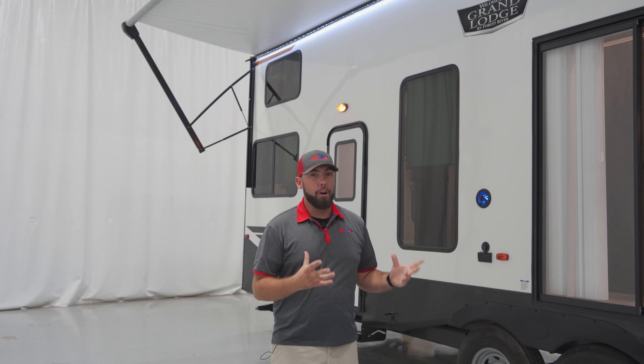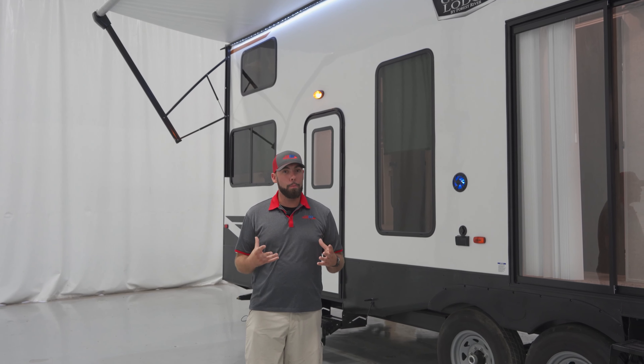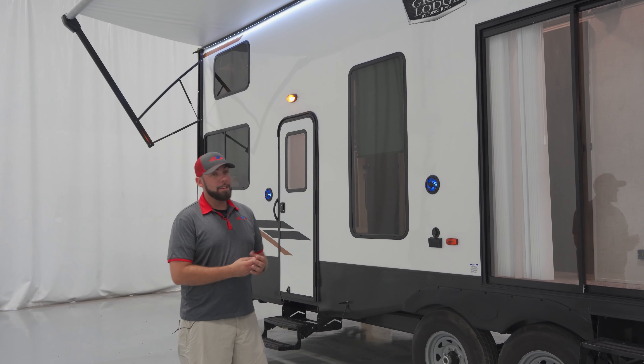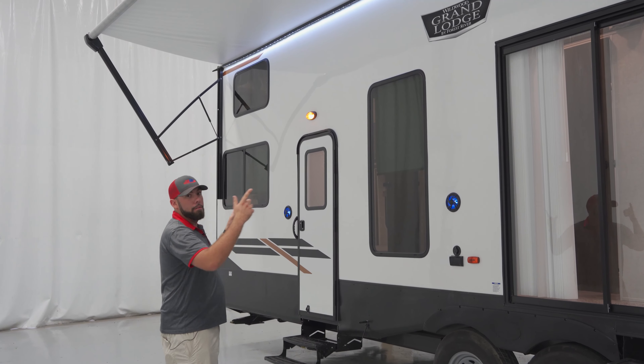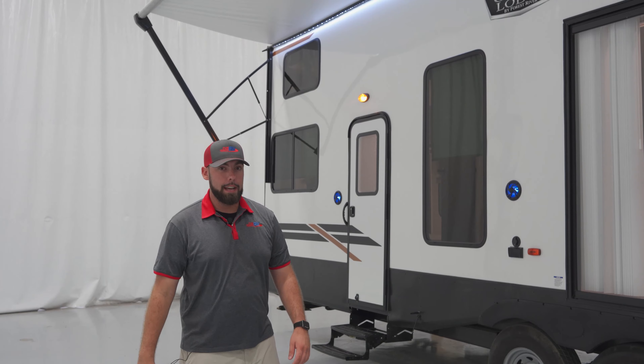This trailer is going to have a large residential sliding glass door, which really gives you a residential open feel. It is still an RV, so you are going to have your 12-volt electrical awning that's going to come out. It is by Solaire, does have full warranty on it, and it is going to have an auto dump feature for rain.